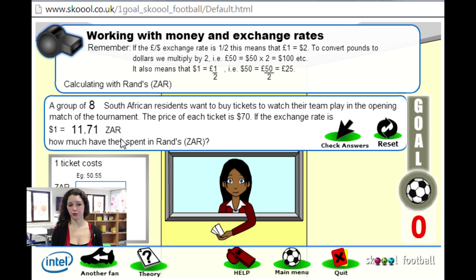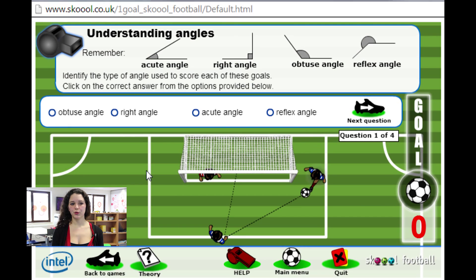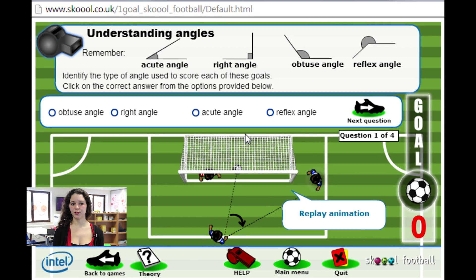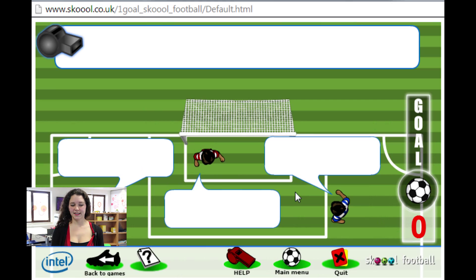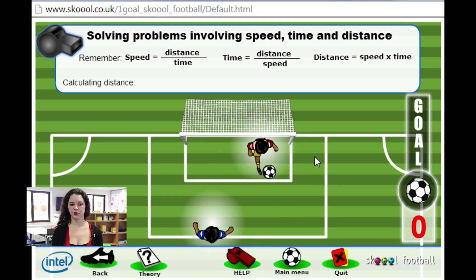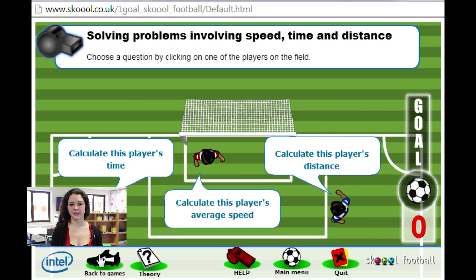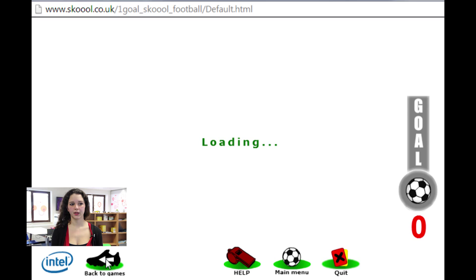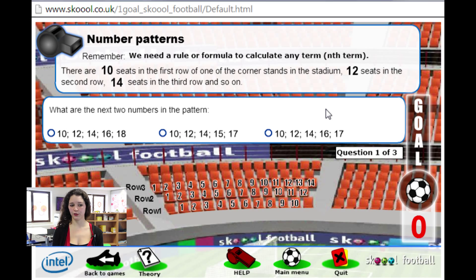In the exchange rate activity, pupils have to convert the price of a ticket into another currency given the exchange rates of the two currencies. Then the angle activity asks pupils to determine if the angle shown is obtuse, right, acute, or reflex. The next exercise is about speed, distance, and time — pupils solve problems concerning one of the three given the other two, with formulas always shown at the top. The last one is about number patterns, where pupils find the rule of a series and guess the next two numbers in the pattern.